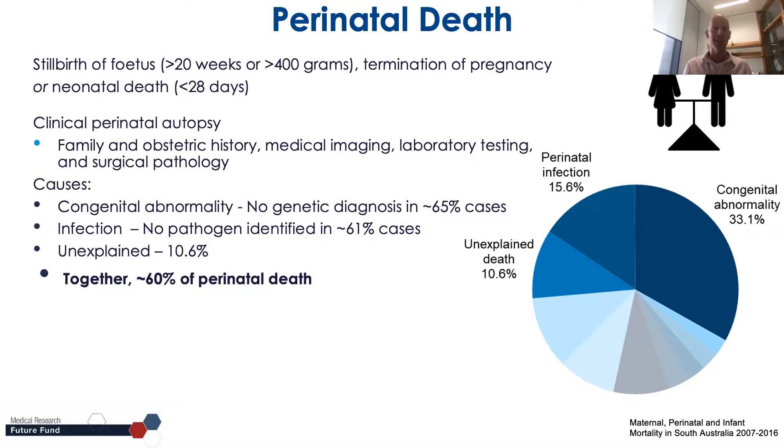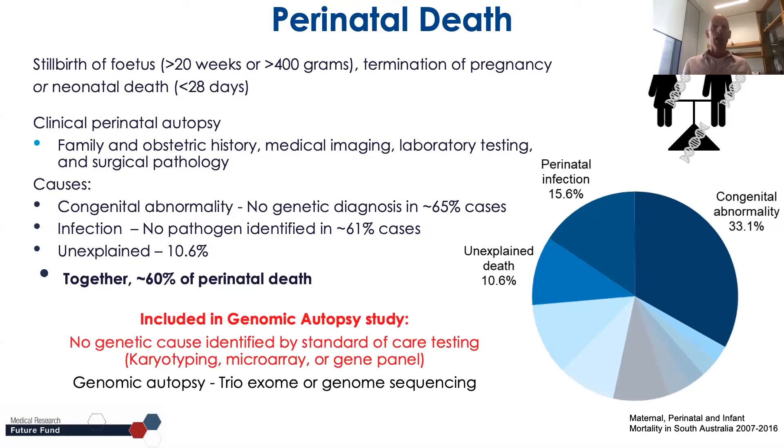The cases included in our project are those where no cause can be identified by standard of care testing such as karyotype and microarray or gene panel. These cases would come into our genomic autopsy to get exome or genome sequencing.